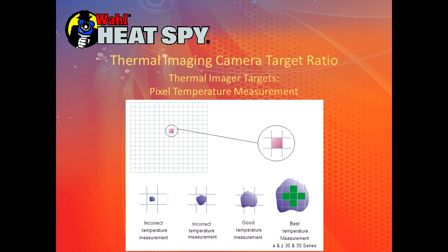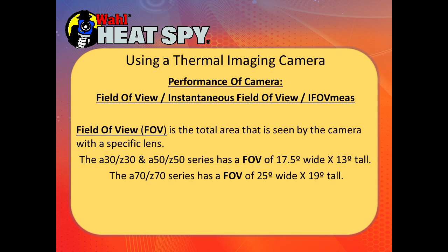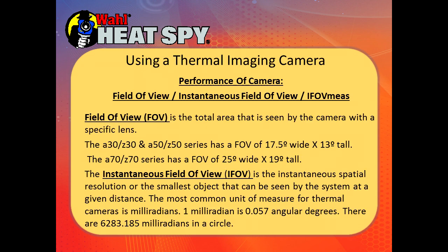If you're too far from your target, you're not even filling up a single pixel — that's not good enough. The field of view is the total area seen by the imager with a specific lens. The Z30s and Z50s have a field of view of 17.5 degrees wide by 13 degrees tall. The Z70 has a field of view of 25 degrees wide by 19 degrees tall. The instantaneous field of view is the instantaneous spatial resolution, or the smallest object that can be seen at a given distance. The most common unit of measure for thermal cameras is milliradians — 0.057 angular degrees, with almost 6,300 milliradians in a circle.